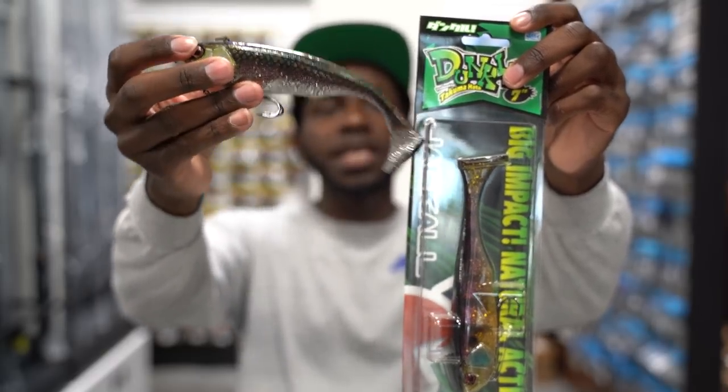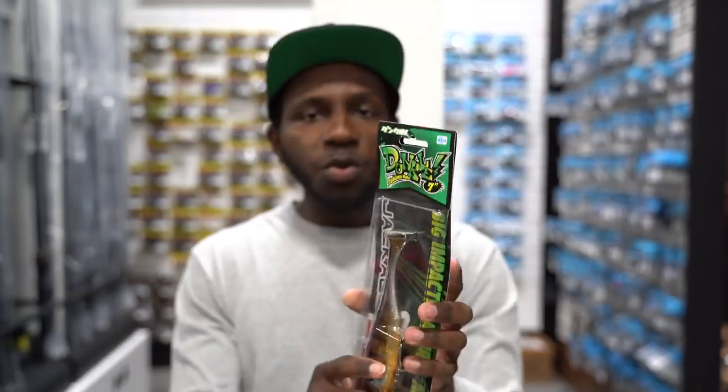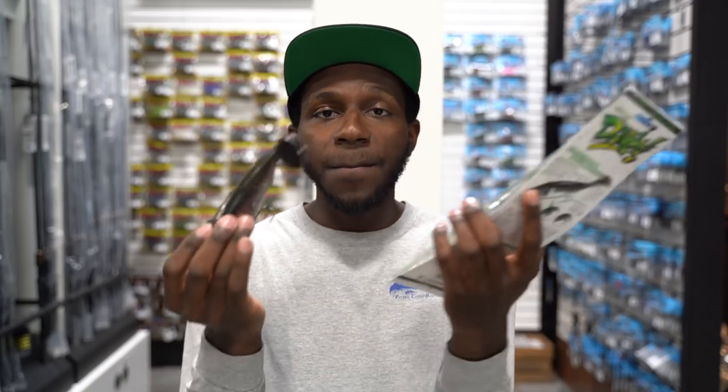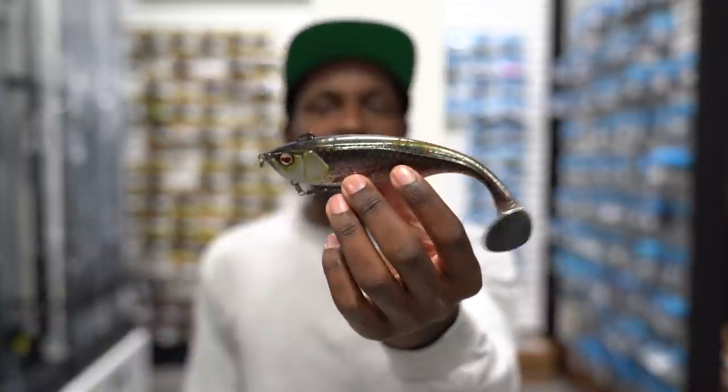Next we have the Jackal Dunkle — a soft plastic paddle tail swim bait that comes in a 7-inch and a bigger 9-inch size. I kind of didn't care for it at first because it looked a bit funny, but this thing actually swims really, really well. I compared it to the swim of a Mag Draft — good head wobble, good tail kick — but the difference is that with the Mag Draft you had to fish it fairly slow at one speed, whereas the Dunkle you can fish way faster without it blowing out.